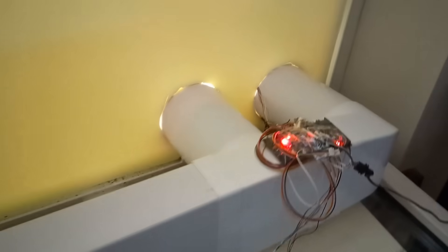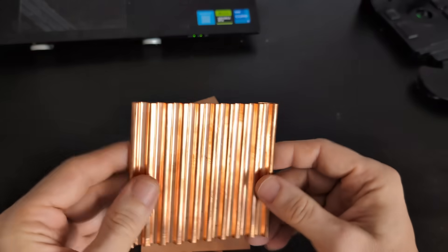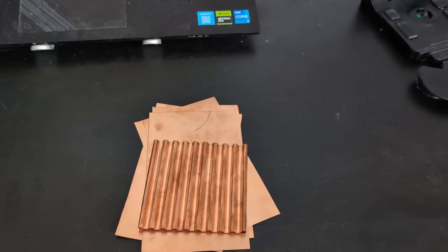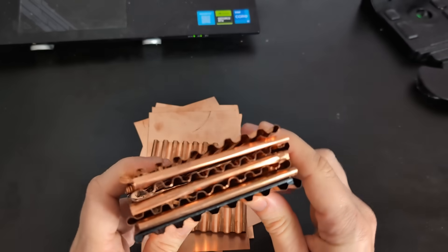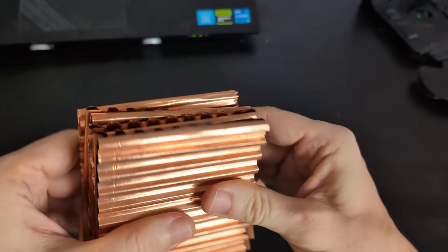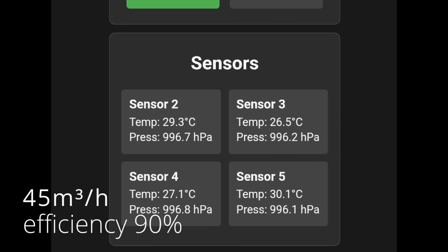I'm now switching to copper plates. But copper is a very demanding material — my first attempts to bend it by hand resulted only in wasted material. It's extremely difficult to achieve tight contact, and without it, air will mix inside the channels. To achieve perfect geometry and repeatability, I'm developing a dedicated forming machine. Even with imperfect assembly, I managed to reach 90% efficiency at medium power, which is incredible for systems like this.